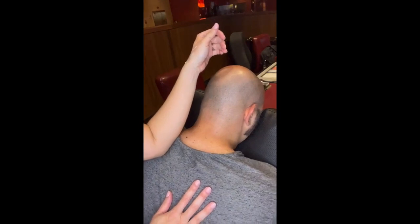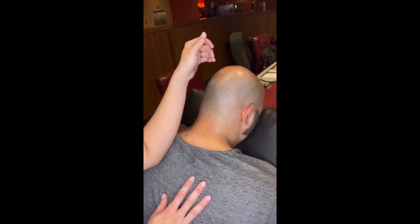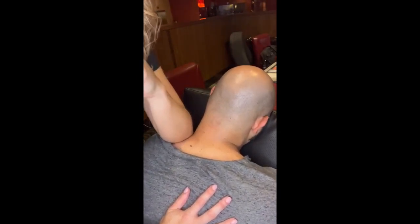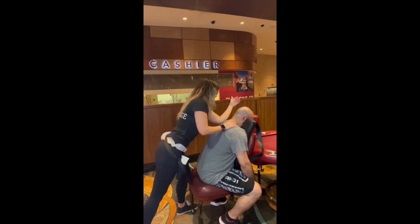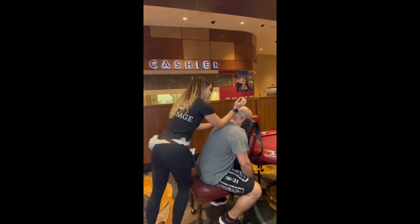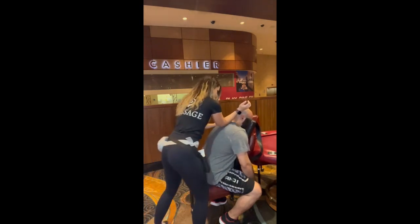I like to use my elbow to really get into that scapula area. Poker players usually have a lot of tension here from being hunched over. Elbows don't glide well over shirt material, so I recommend more of a pressure point with some motion to keep your elbow skin intact. I will glide over the traps with my elbow if the shirt is loose enough. I always use my body to get deeper and stay stabilized. I do often wear my hair down in the casino as I'm not directly over the client like I would be during a table massage, but it is still important to make sure hair does not touch the client, so therapists with longer hair should tie it back.